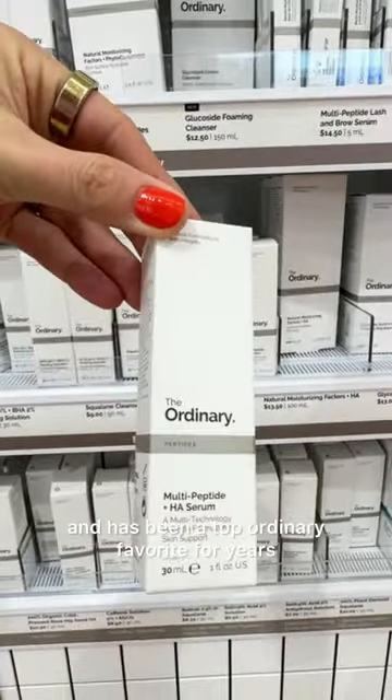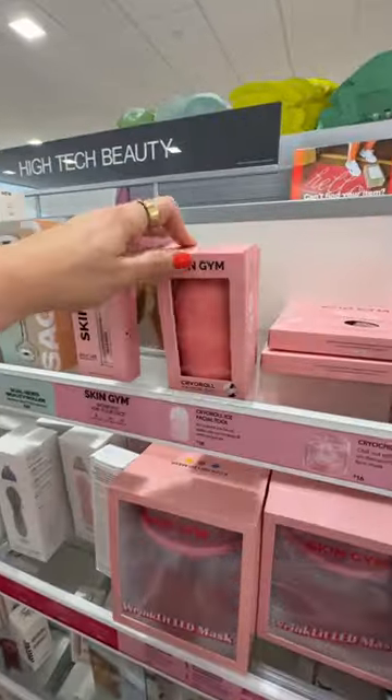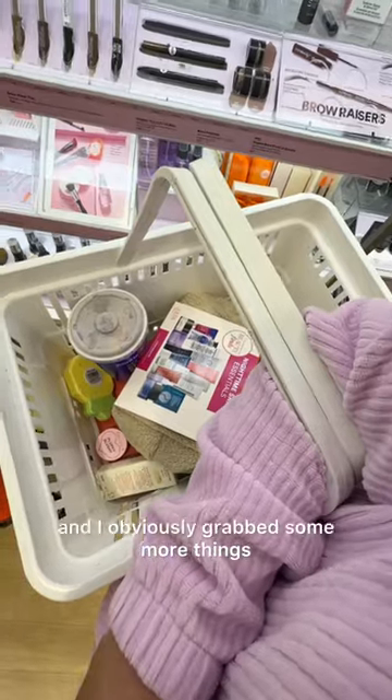This was formerly known as Buffet and it has been a top Ordinary favorite for years. The rosehip oil is used to fade acne scarring or dark spots, also great for acne prone skin. I just found out what this was and I obviously grabbed some more things.